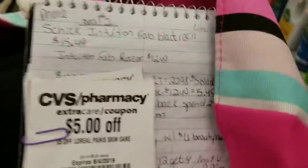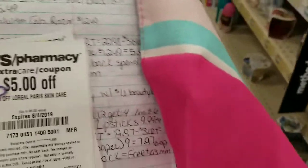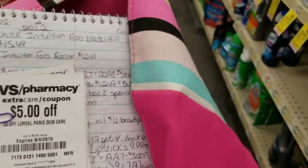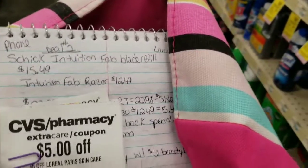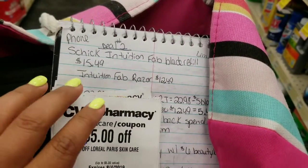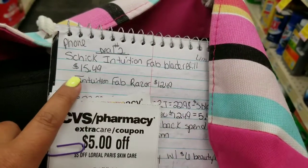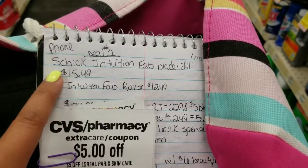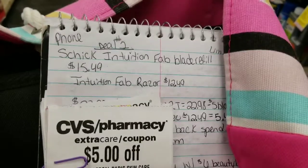Hey guys, it's Ashley. Right now I am in CVS and I am about to do my CVS deals for this week. First up we're gonna start with the Schick Intuition, and I'm hoping that they have them. Schick is on a spend $25, get $10 back in extra bucks, so let's go over there and see what they have.